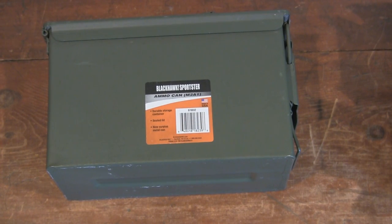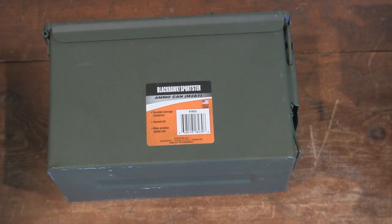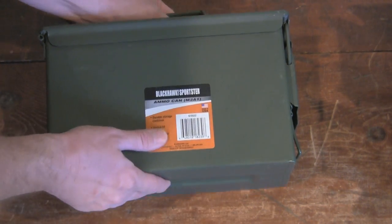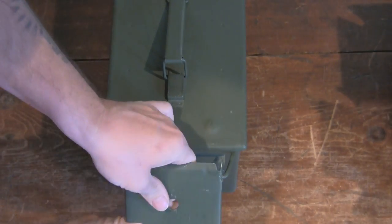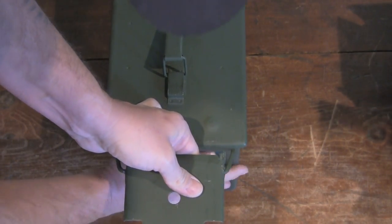I just got my brand new ammo can out. I'm going to be putting all these .223s in this can right here. Brand new — Lucky Gunner sent me this ammo can. Let's stock this ammo can right now.